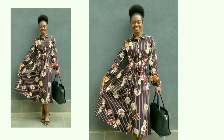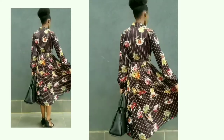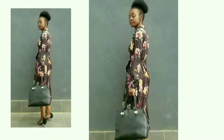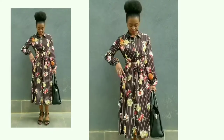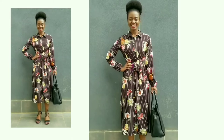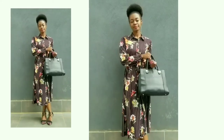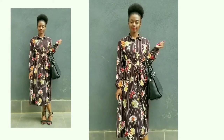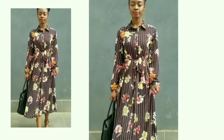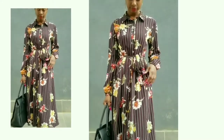Next outfit — this might just be the best shirt dress I have ever owned or seen. I got it during Black Friday last year, and you might remember it from my Black Friday haul. I love this dress — I love the color, I love the fact that it has stripes, and I also really love that it's floral. A lot of my friends say I wear a lot of floral things, and it's true because flowers are just beautiful on clothes.